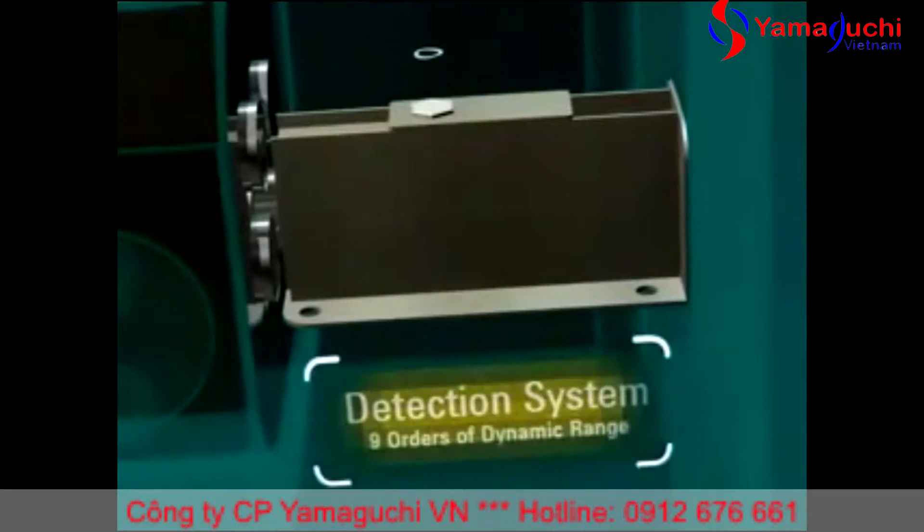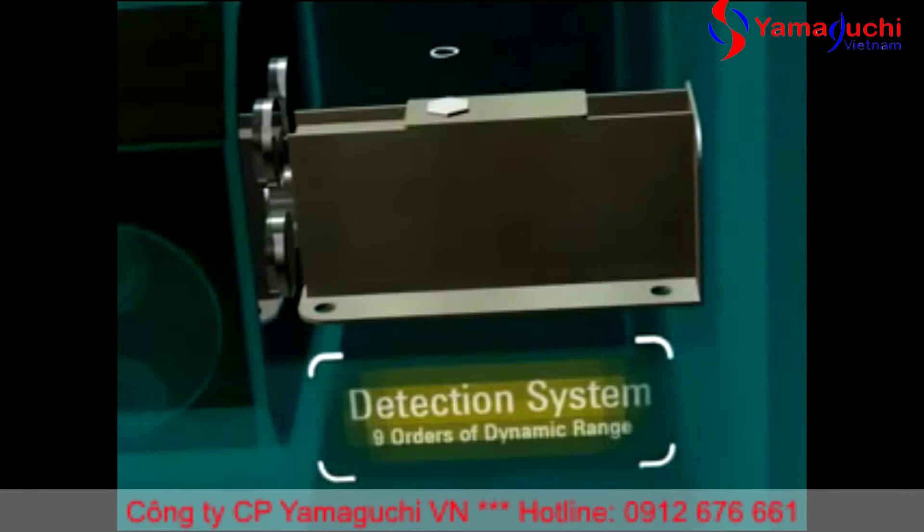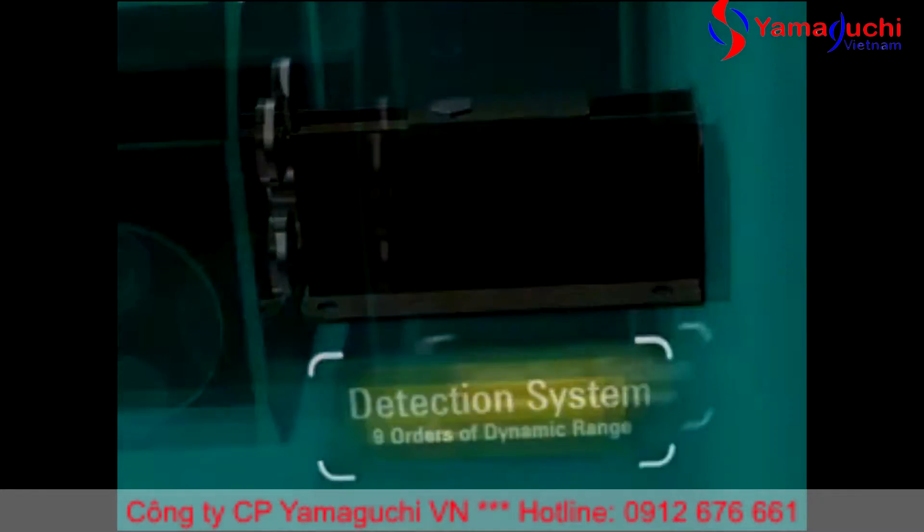The advanced detection system provides nine orders of linear dynamic range from parts per trillion to hundreds of parts per million.